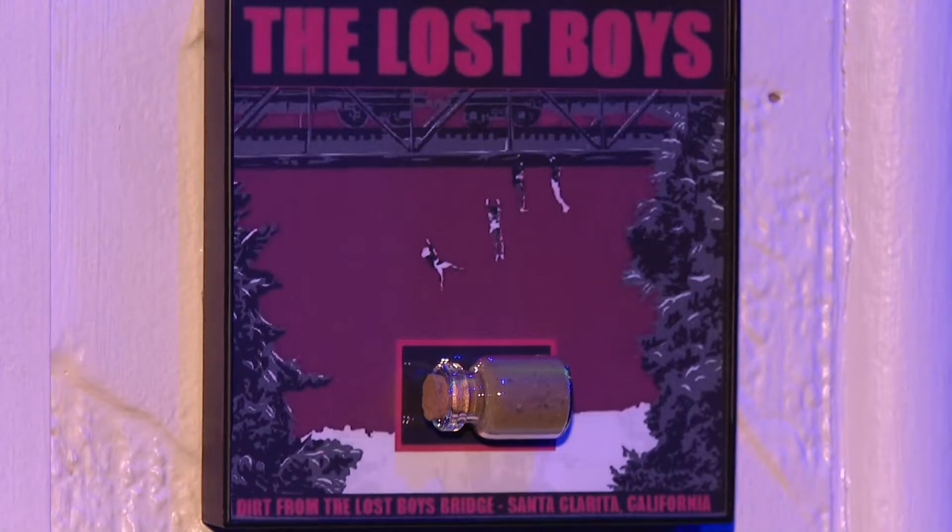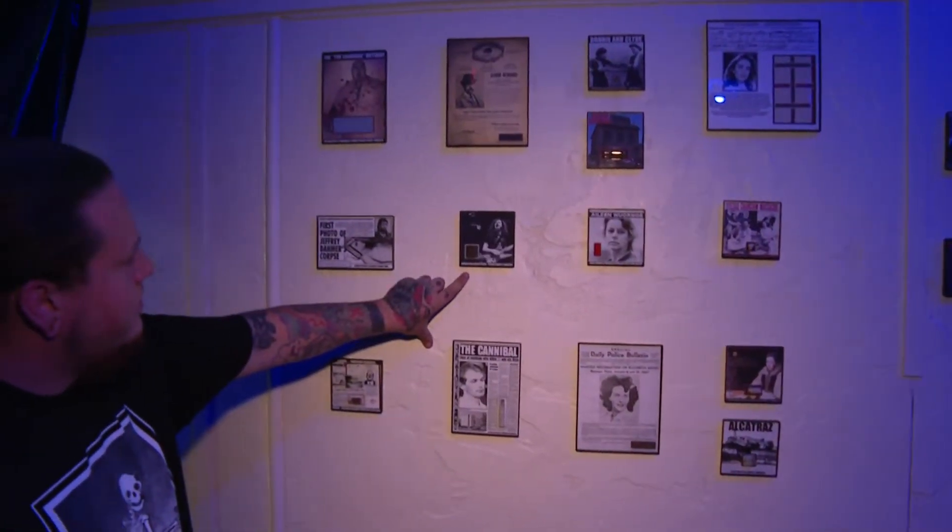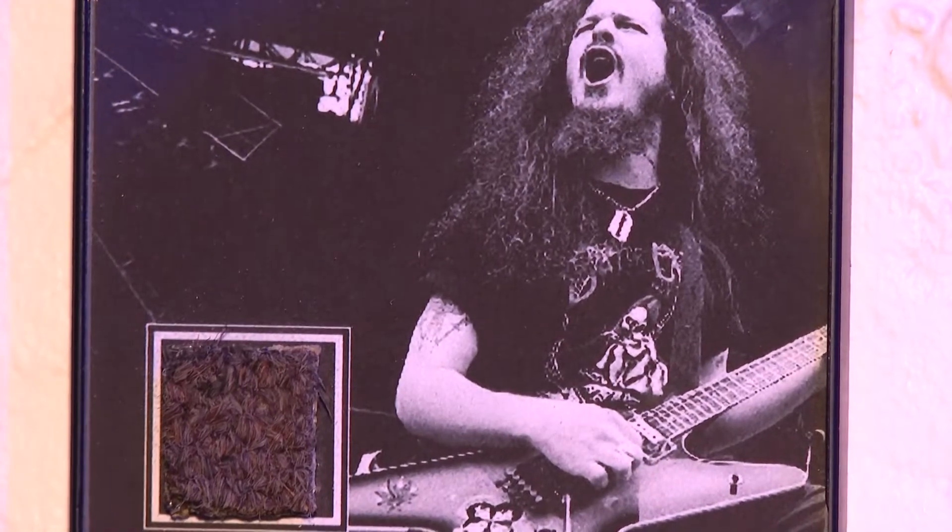Human skulls, different horror artwork, horror memorabilia, really unique pieces. We got the piece of carpet that Dimebag Darrell from Pantera was killed on.